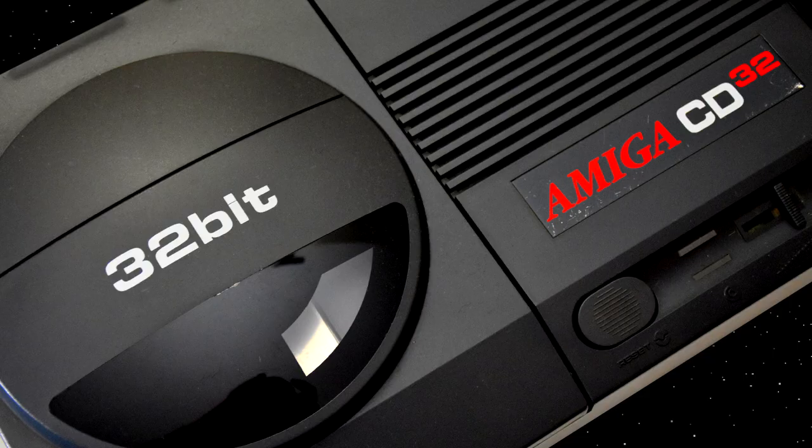Welcome to Gouldfish on Games, where today we're going to be talking about a machine that's gotten a lot of flack over the years, but I really like it, so let's check out... The CD32!